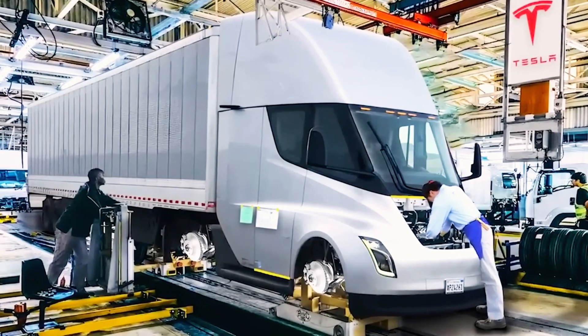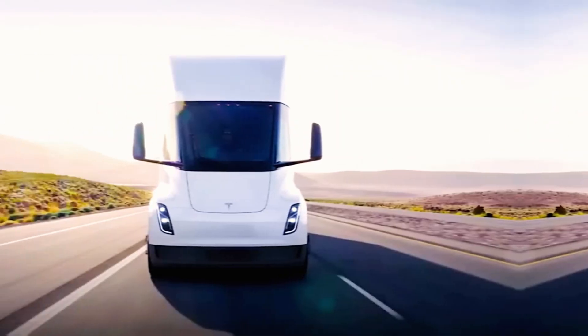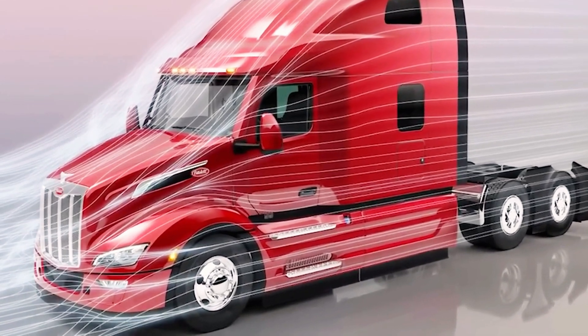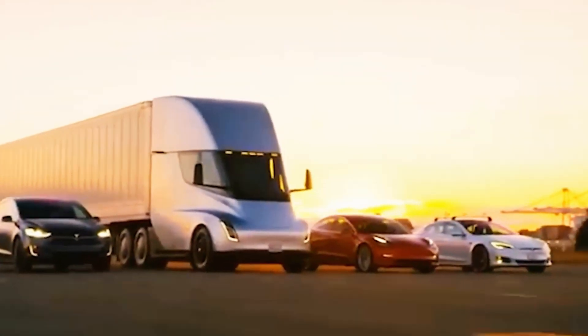Tesla hasn't fully automated electric truck manufacturing at its Nevada factory, so most Semi production is still done manually. The factory also prioritizes battery cell production, limiting space for more Semi units.